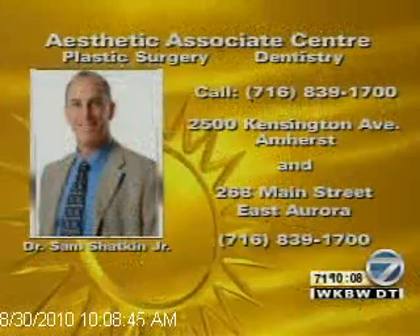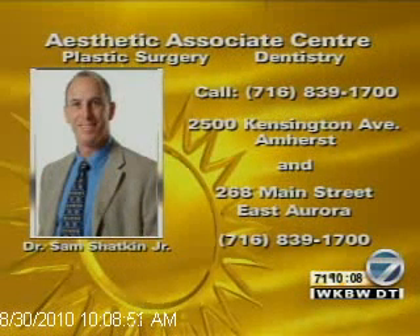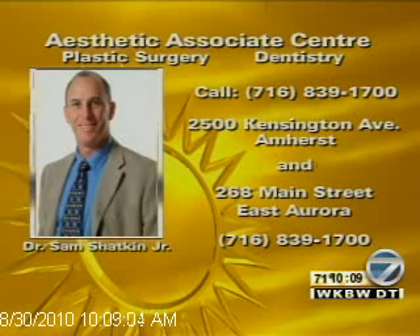Dr. Sam Shatkin Jr. is one of those doctors. There are two locations: you can go to his Kensington Avenue Amherst office, and now there's also the Main Street East Aurora office — great for people in the south towns. They have non-physician injectors as well, so it's rarely a wait to get in for Botox or fillers. It's a new season everybody — whether it's back to school or whatever, put your best face forward. For any additional questions or your consultation, call the Aesthetic Associates Center: 839-1700 — the same number gets you to the East Aurora office as well. Talk to Dr. Shatkin and find out what he can do for you.